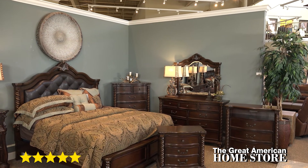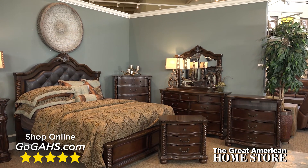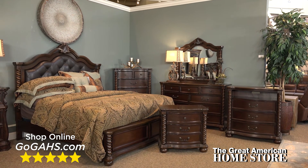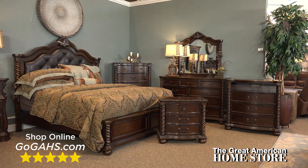This collection is top rated and we encourage you to go see the reviews. Shop online or visit one of our convenient locations to see our complete selection of bedroom suites offering all the latest styles as well as great value.